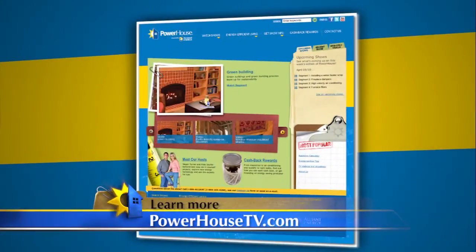We can't beat that — this is a great service. Thanks so much for explaining to us how this works. If you'd like more details on places to drop off your CFLs or fluorescent bulbs, visit our website at PowerHouseTV.com.